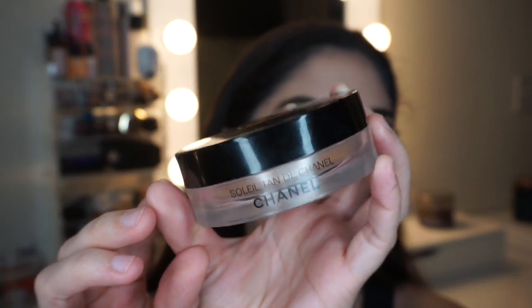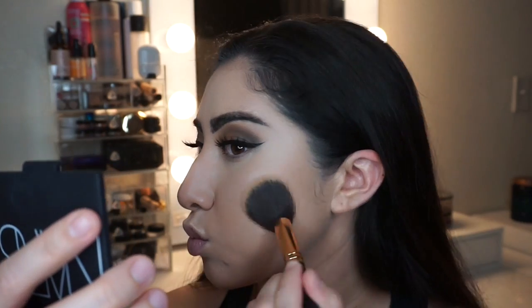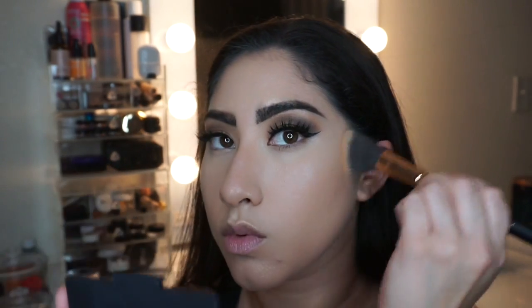I add some highlight to the tip of my nose to give it a highlighting effect. Then I go in to bronze using my all-time favorite — the Chanel bronzer — which is a universal color.